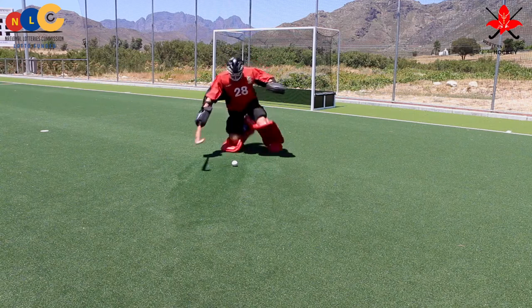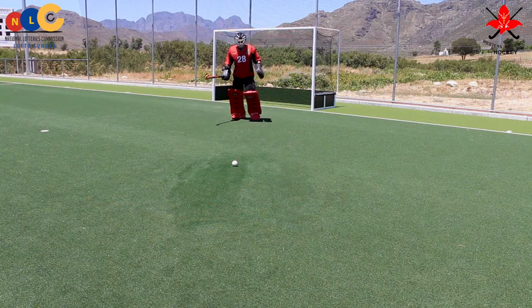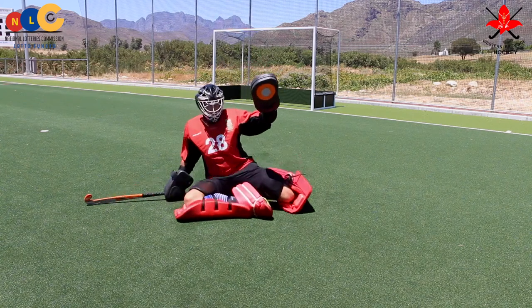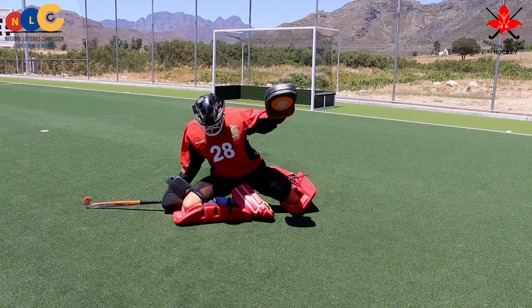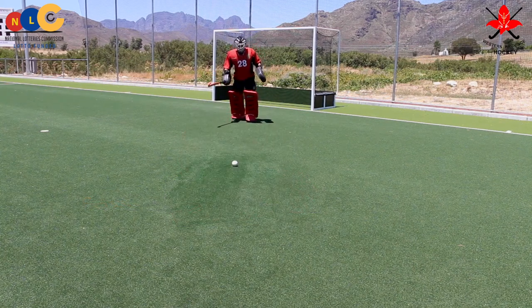Notice the stride lengths shorten as the goalkeeper approaches the striker. The right leg drops down onto the pitch and the goalkeeper slides on their right hip, keeping the left hand high.